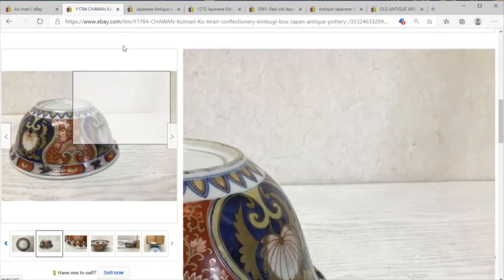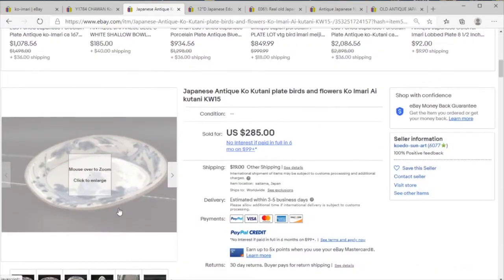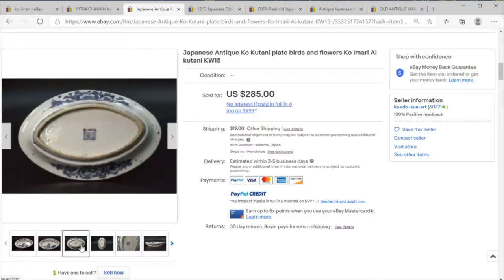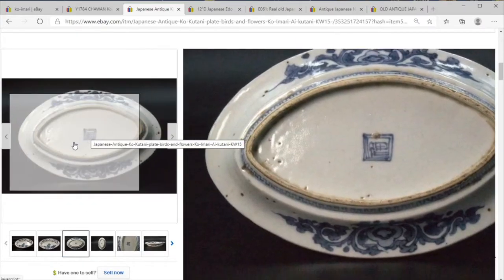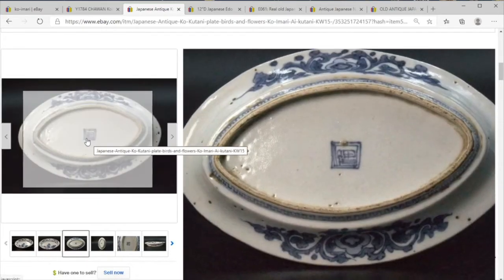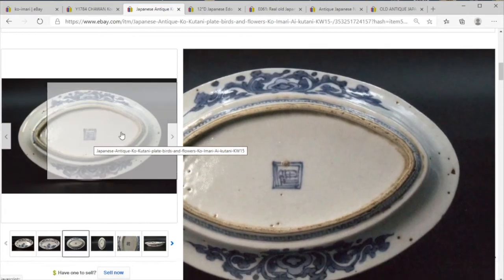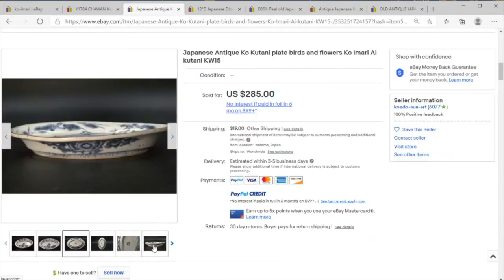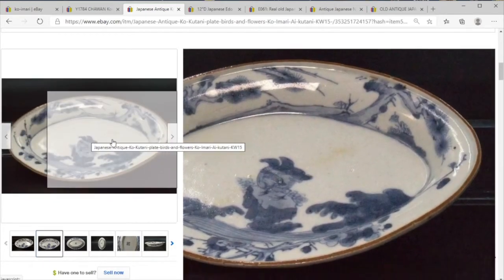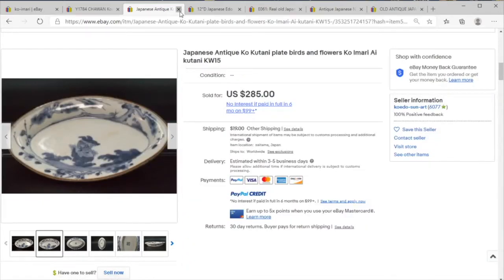Here we've got a Ko Kutani plate with flowers and birds — nothing too wild there. But we do have the old mark that you will find in old books for the 18th and 19th century for Kutani, so that is kind of cool to see. And if you're someone who rather likes these off-center plates or this ellipsis shape, you might get a kick out of that one.